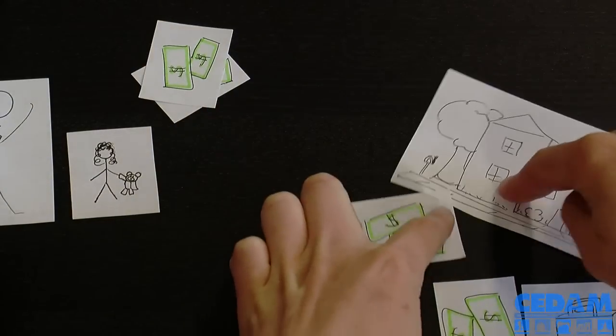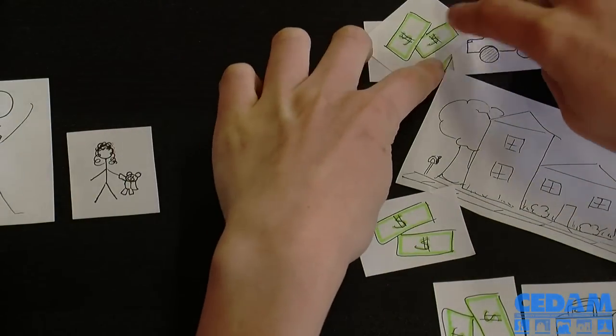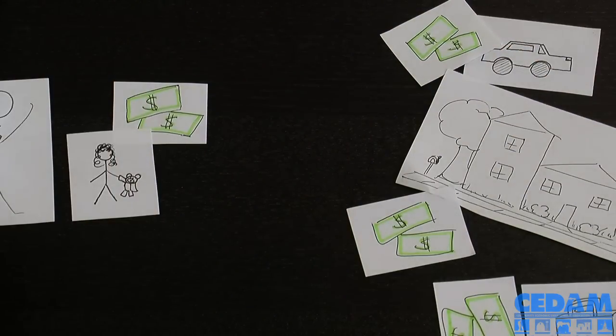After paying for groceries, the rent on his apartment, gasoline to drive to and from work, and daycare for Natasha, there is little money left over — let alone money for emergencies, Natasha's college savings, or future homeownership.